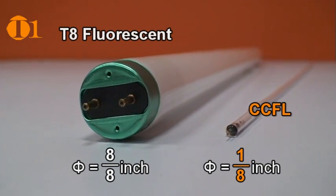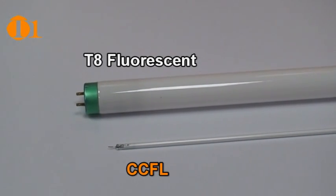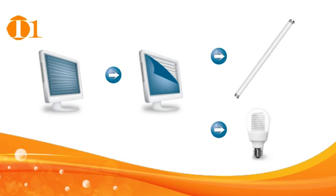While standard fluorescent lamps have a diameter of 8 eighths of an inch, CCFLs measure only 1 eighth of an inch in diameter. CCFL has long been used to backlight liquid crystal displays. In response to the need for reducing carbon emissions, T1 has further developed this technology to replace standard fluorescent tubes and light bulbs.